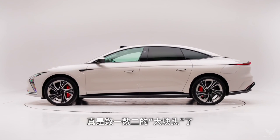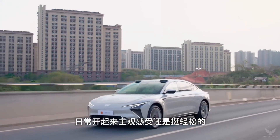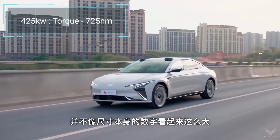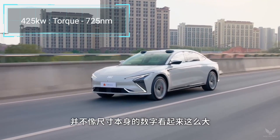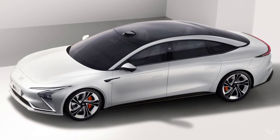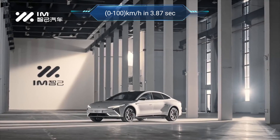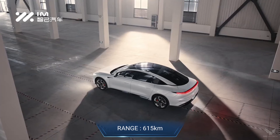The IM L7 is an electric sedan powered by a dual-motor four-wheel drive system that can churn out 425 kW and has a max torque of 725 Nm, equipped with a 93 kWh ternary lithium battery. The sedan can accelerate from rest to 100 km/h in 3.87 seconds and has a cruising range of 615 km.